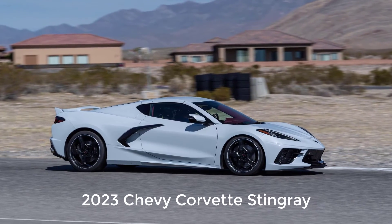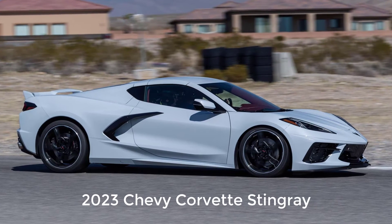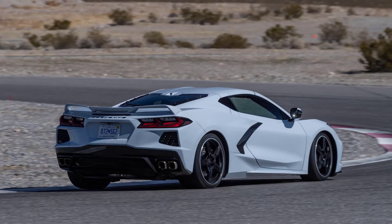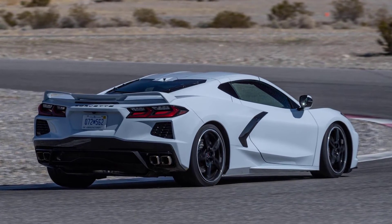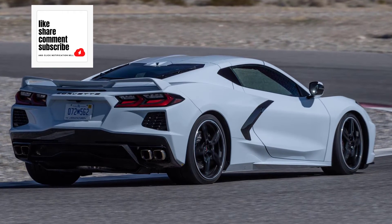Hi, welcome, thanks for joining me. On this episode of Build Your Own, the 2023 Chevy Corvette Stingray trim levels and standard features are explained. I'll also go over the paint colors. If you find this video helpful, informative, or entertaining, please like, share, and subscribe to my channel.